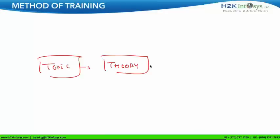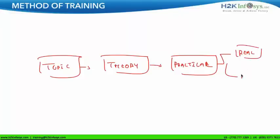Let me give you an idea of how this training will be conducted — the method of the training. If I have to teach a topic, first I shall cover the theoretical part of the topic, then I shall cover the practical part. When I say practical, I shall cover real-time examples from my side, and I'll also make you work on real-time examples from your side.